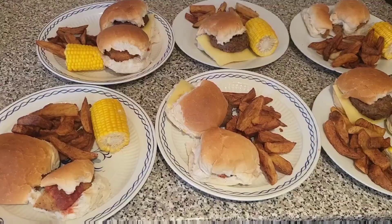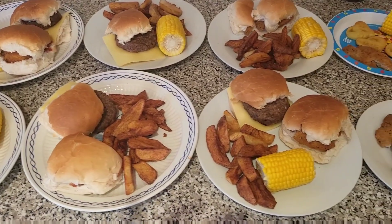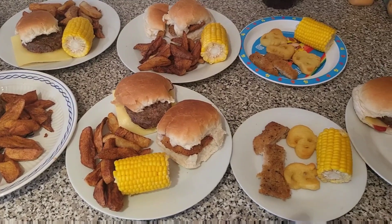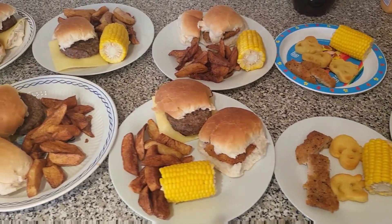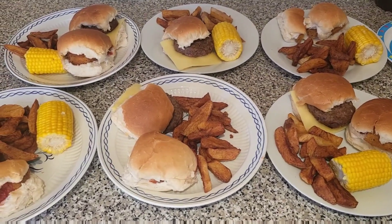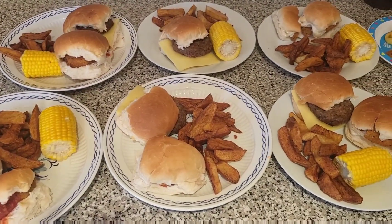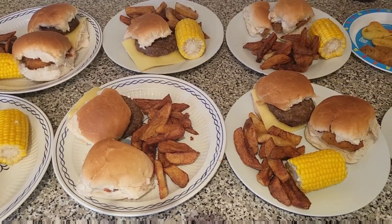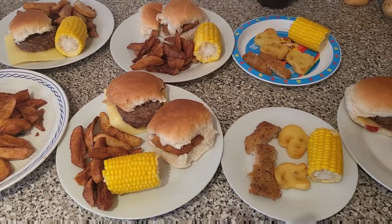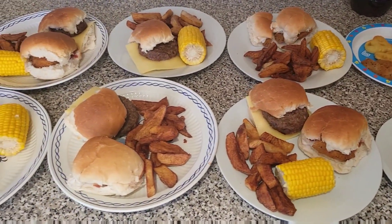Tonight we're having beef burgers, chicken burgers, mini corn on the cobs, and some homemade chips. Everyone's having one beef burger and one chicken burger, apart from Mark and I — we only fancy a beef burger. The babies just have their chicken cut up, not in a bun as they won't eat it like that. It was £2 for the sweet corn — we used two packets and they're on offer at Morrison's.